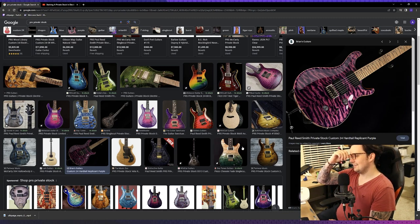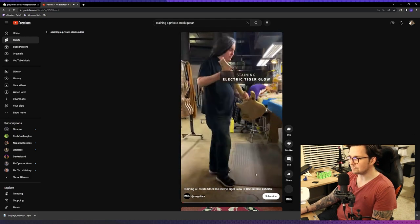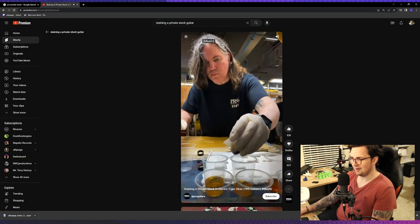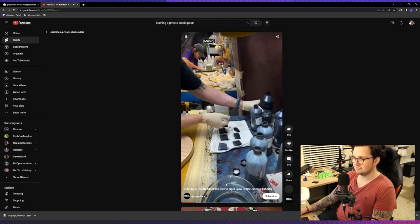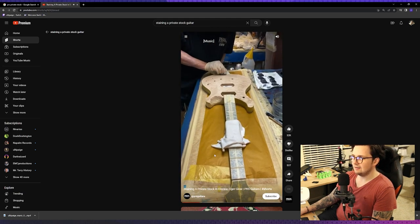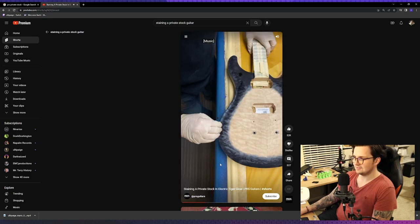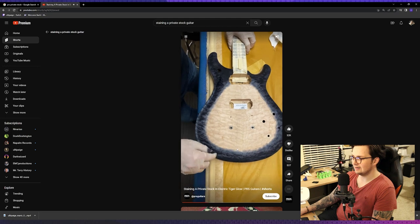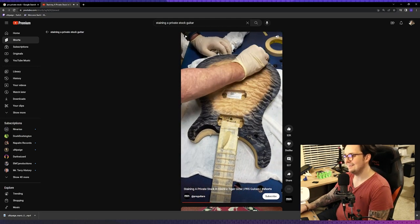I saw this video and naturally, whenever you see a good artist at work, they're going to make things look a lot more simple than they are. So I was watching this video from PRS for Electric Tiger Glow, which is what they call this stain. And it got me inspired. It got me thinking like, well, that's a really nice finish that he's doing there.